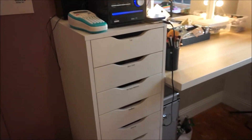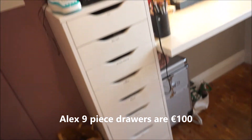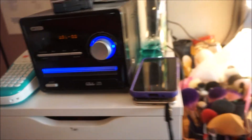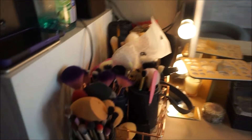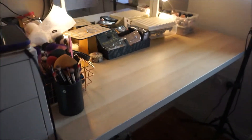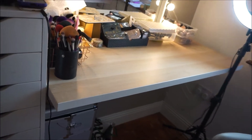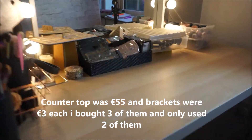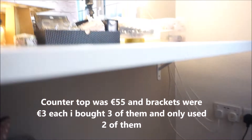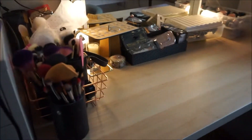I have the Alex drawers, which you can get in IKEA - everyone knows those. This is just my station where I play the music off of. And then on my desk - the countertop - this is from IKEA. It's just a plain countertop but underneath it's held up by two brackets, and that's all I have for the makeup counter.